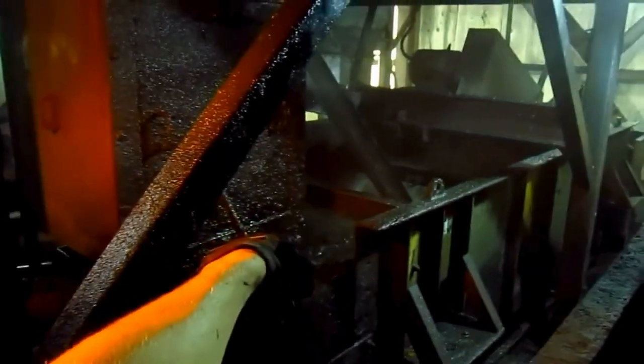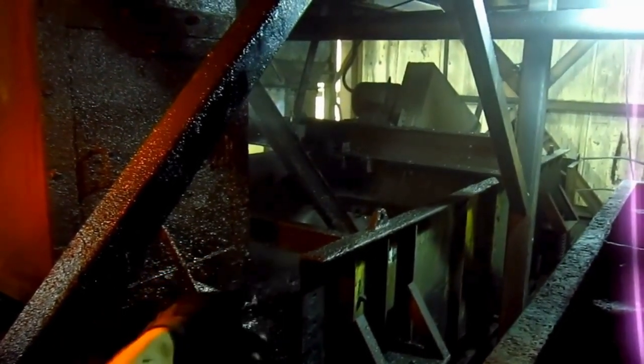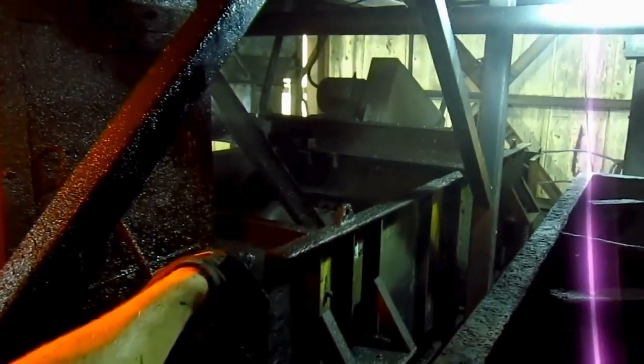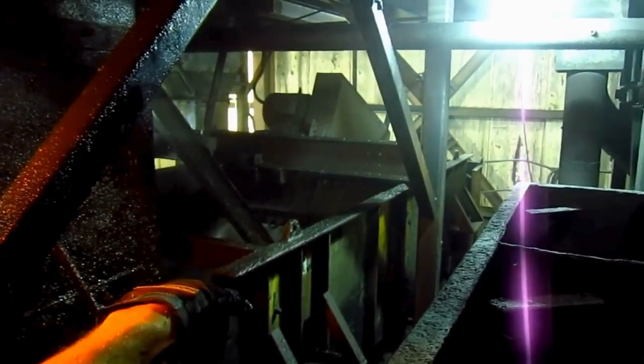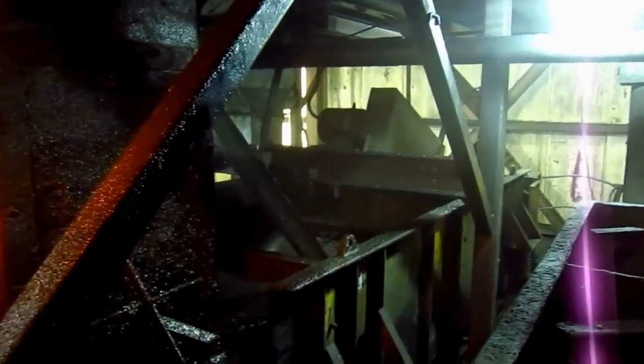That's pure coal right there. Now on that vibrator over there is all the rock refuse that has been separated from the coal. And as you're going to see, after it is sprayed off, it makes its way and falls down a chute onto the refuse belt line.